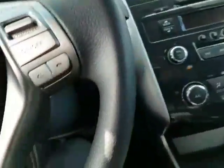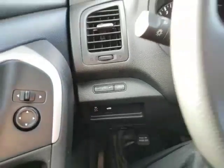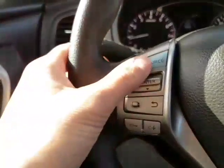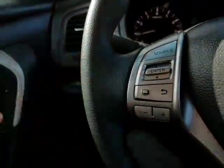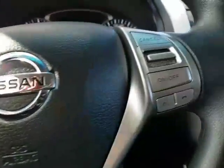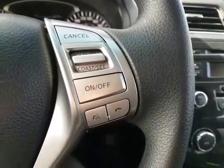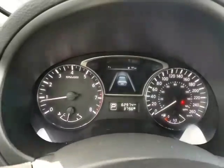Now on the inside, one of the nice features is the keys don't have to leave your pocket — you've got that push button start. You've got your traction control and trunk open there. This will change the AM, FM, CD and auxiliary player. You've got your volume, and your cruise control right here, as well as Bluetooth hands-free for your phone so you never get distracted and get a ticket again.